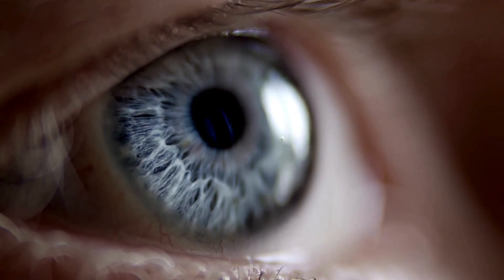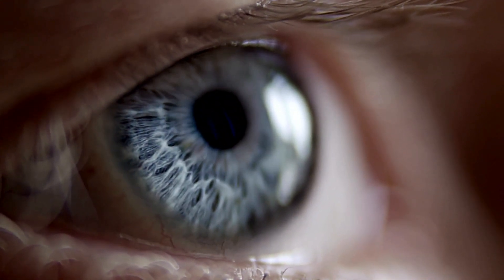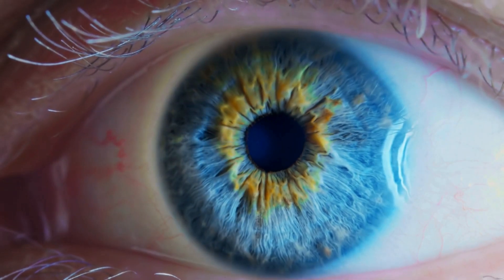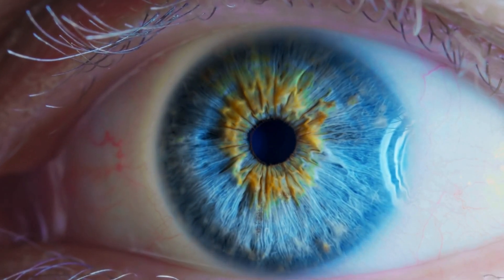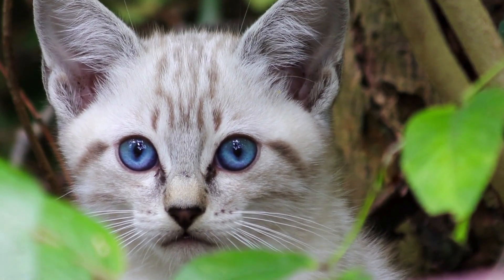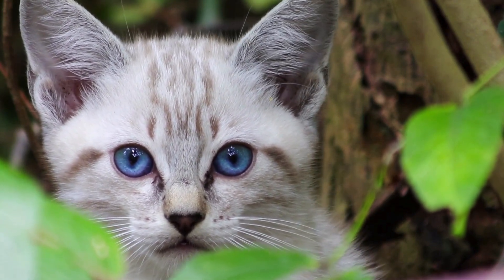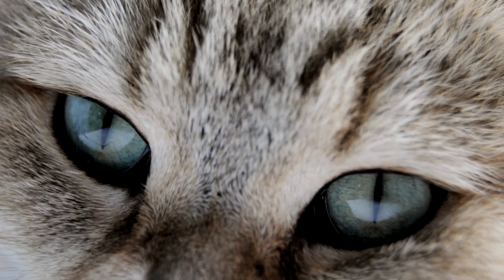The human eye is equipped with three types of cones — light-sensitive cells within the retina — that allow us to perceive red, green, and blue. This trichromatic vision gives us the ability to enjoy a spectrum of colors in all their vibrancy. Cats, on the other hand, possess dichromatic vision. Their eyes contain only two types of cones, meaning they can distinguish blues and yellows, but reds and greens likely appear as shades of blue and gray.